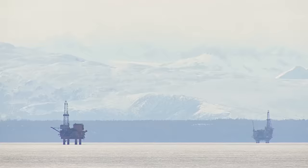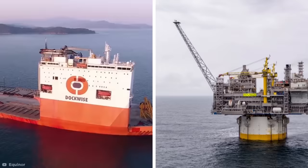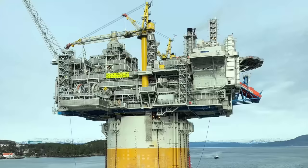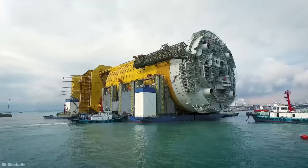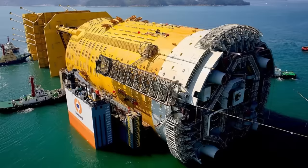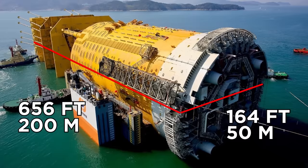Aasta Hansteen Rig Spar. Have you ever wondered how an oil rig is constructed so far out at sea? These are some of the biggest nautical structures in the world, and the colossal machines that help build them are just as impressive. Take for example the world's largest oil rig, the Aasta Hansteen. The spar platform of this incredible structure was built in South Korea and measured in at 656 feet long, 164 feet in diameter, and over 46,000 tons in weight.